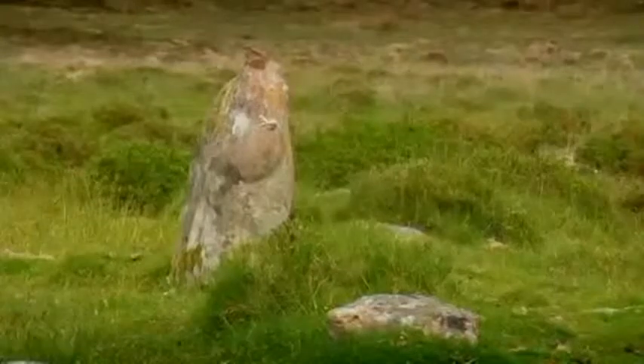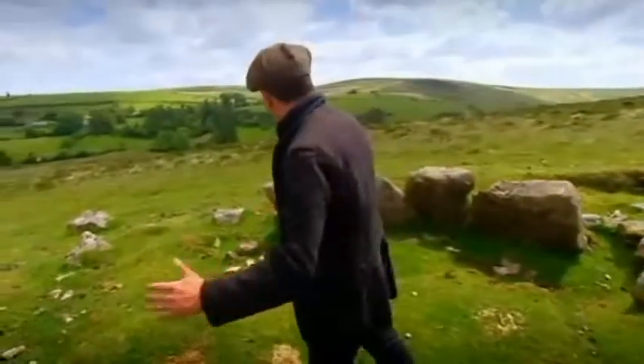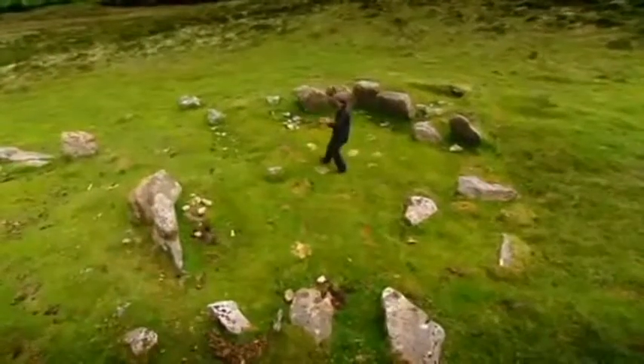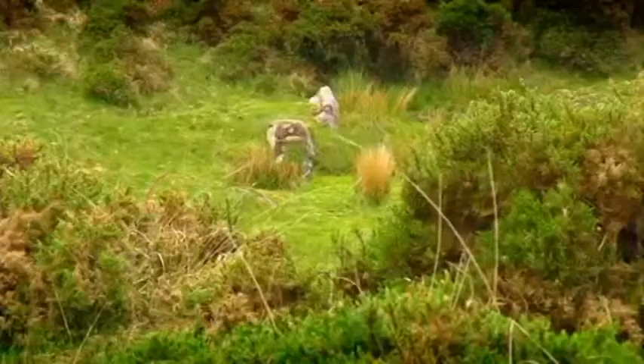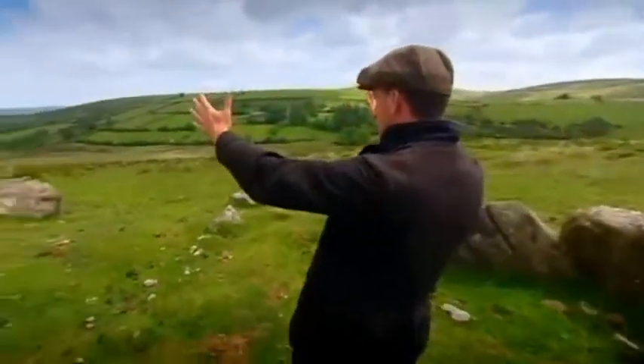This goes back to prehistoric times. They probably would have had a central hall and you would have had rafters running up from the stones. A conical shaped roof, probably thatched with the gorse and the rushes from around here, and a fantastic view looking out.